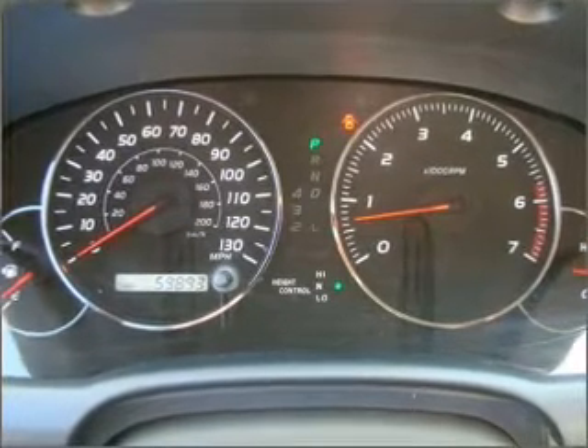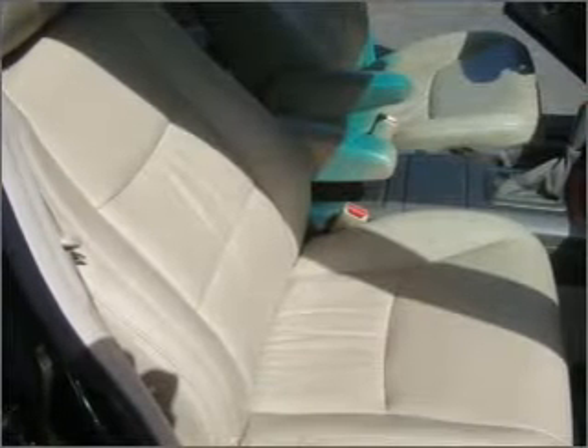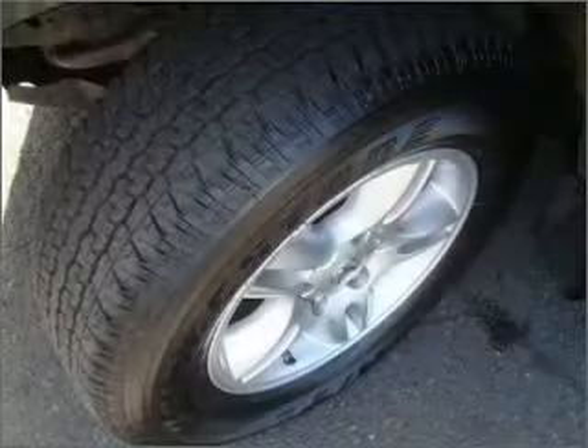Heated seats offer comfort in cold weather. Enjoy the flexibility of multi-zone temperature controls. Let the sunshine in with a sunroof. Memory settings are just one of the extras.